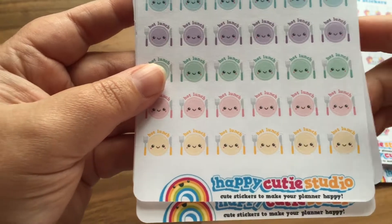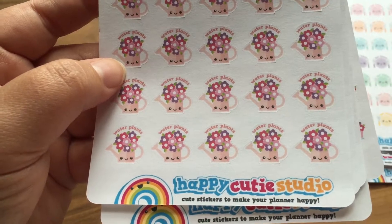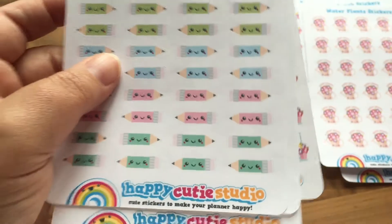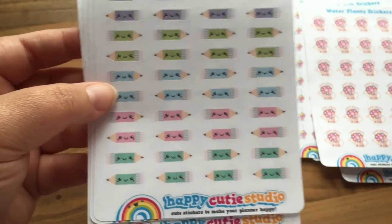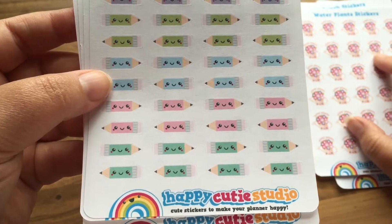Then we have some hot lunch stickers — not sure if you can see that clearly — and then some water plant stickers in a lovely blush color watering can with some multicolored flowers. Then we have these cute kawaii little pencils, which I use along with the notepad stickers to remind me of book reviews that are due, their publication dates, and things like that.